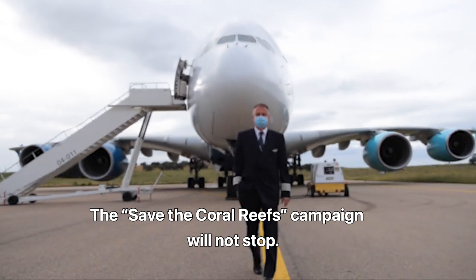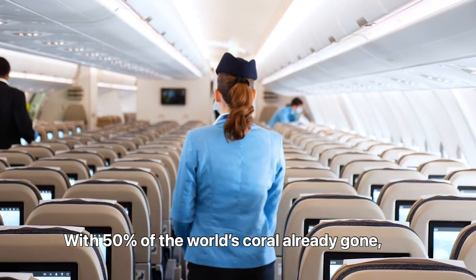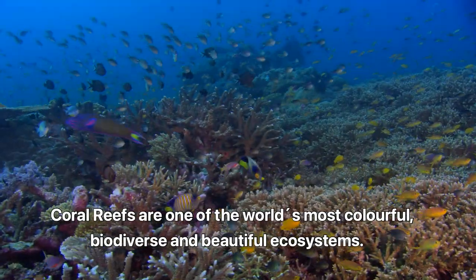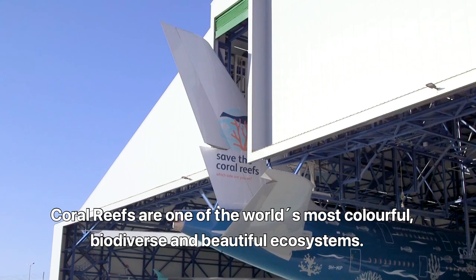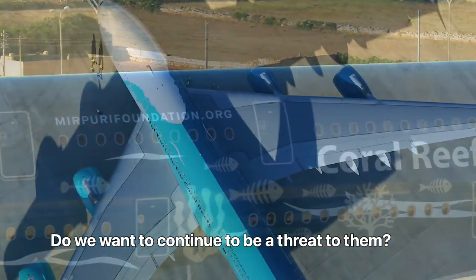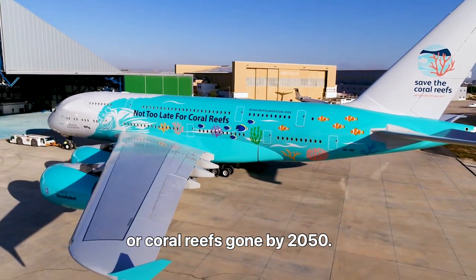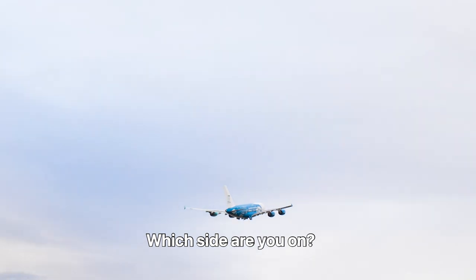The Save the Coral Reefs campaign will not stop. With 50% of the world's coral already gone, action needs to be taken immediately. Coral reefs are one of the world's most colourful, biodiverse and beautiful ecosystems. Do we want to continue to be a threat to them, or should we start saving them? It's not too late for Coral Reefs, or Coral Reefs Gone by 2050. Which side are you on?